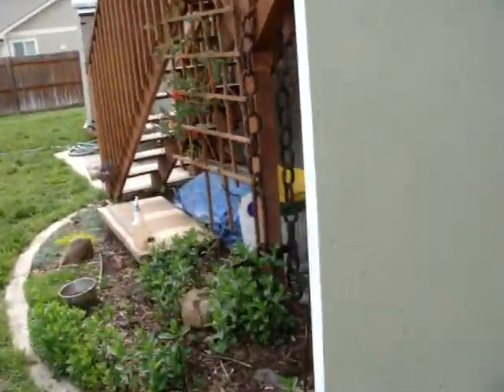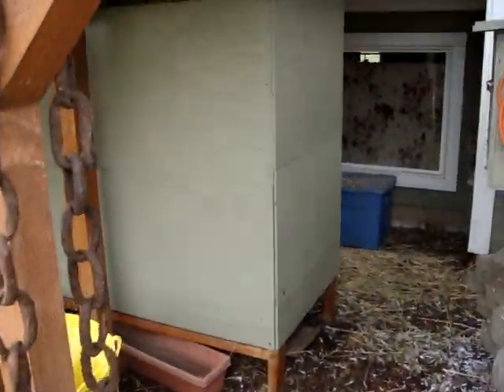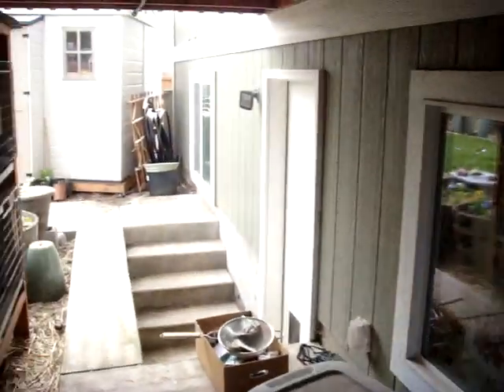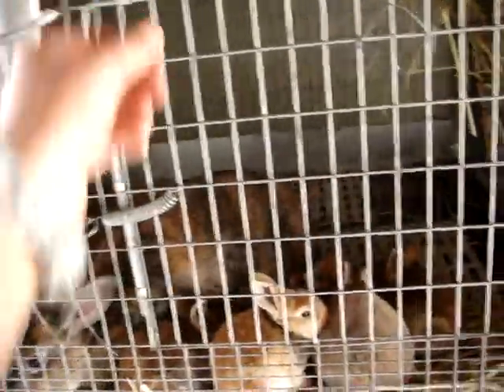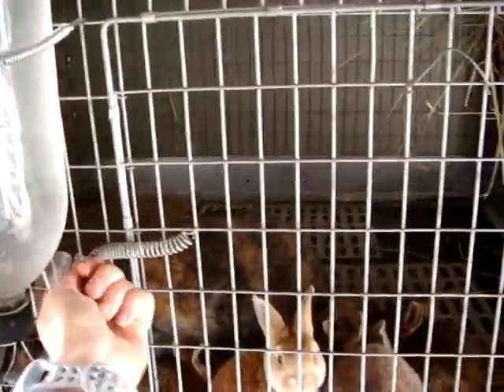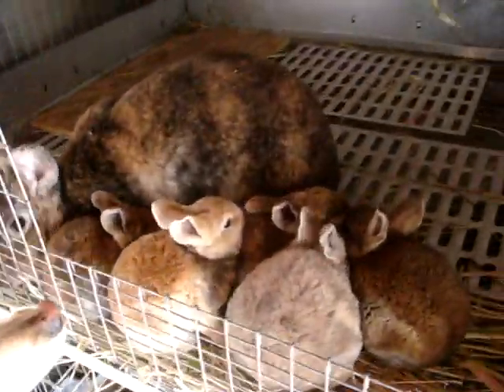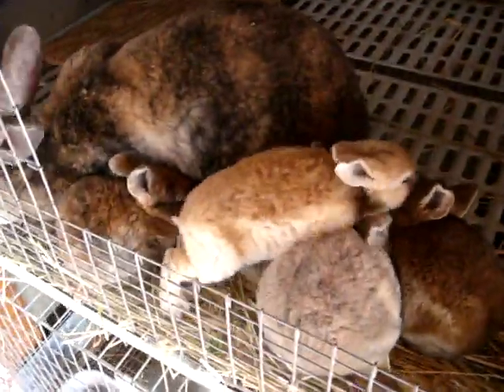We bred the babies on Easter, so these are our Easter bunnies. Here is Mama — giving me a stink eye. And a dog being real helpful. And the babies.